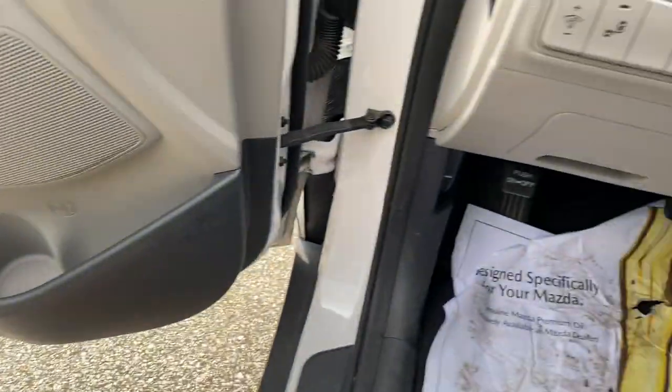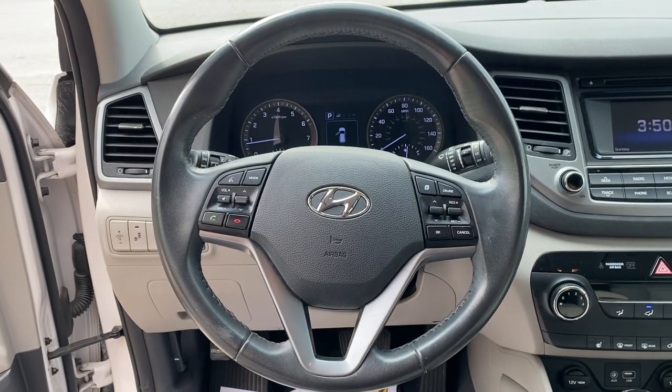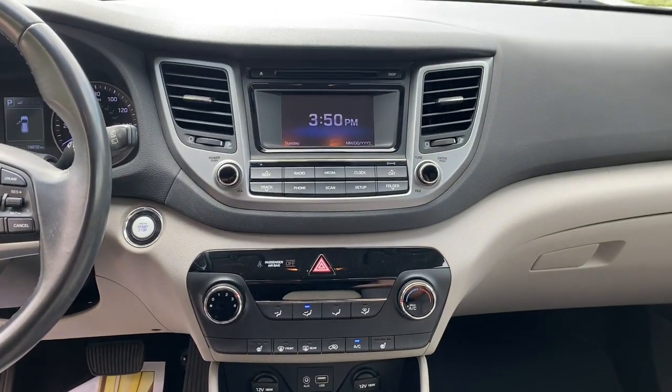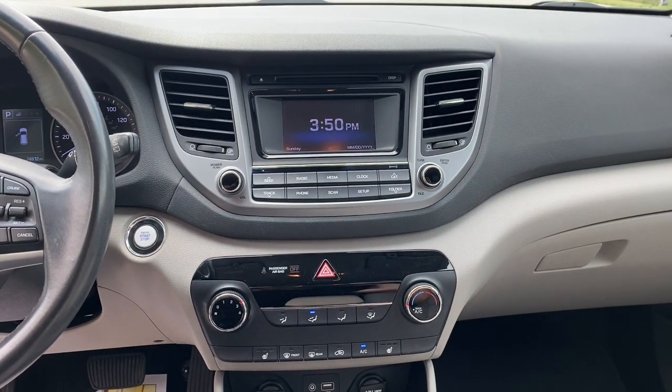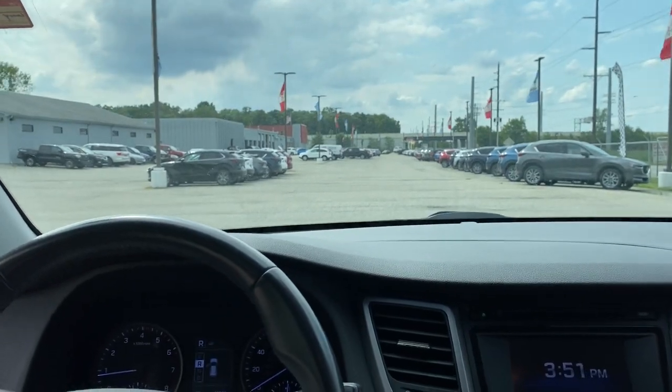These are just some of the great options this vehicle comes with: All-Wheel Drive, Keyless Entry, Heated Mirrors, Keyless Start, Satellite Radio, Fog Lamps, Power Lift Gate, Backup Camera, Steering Wheel Audio Controls, and Aluminum Wheels.